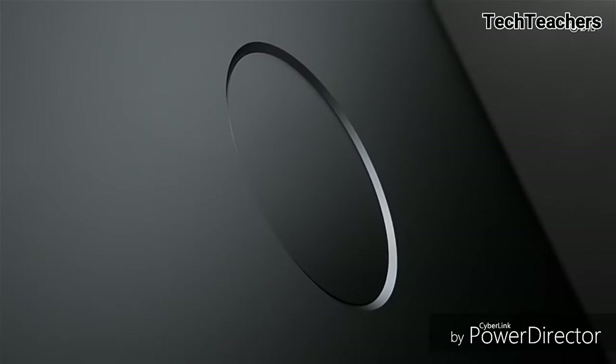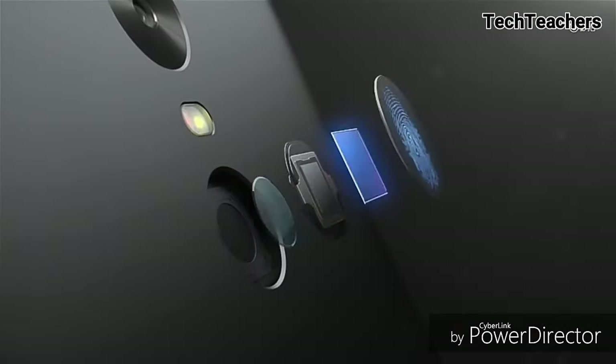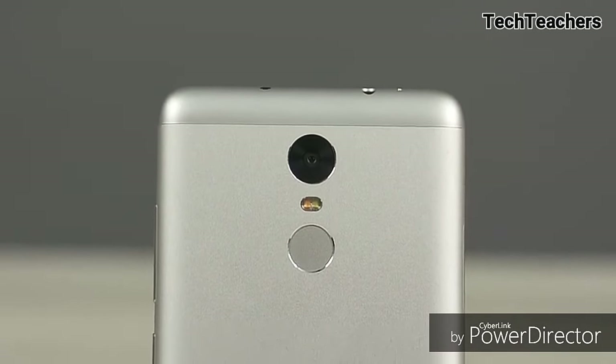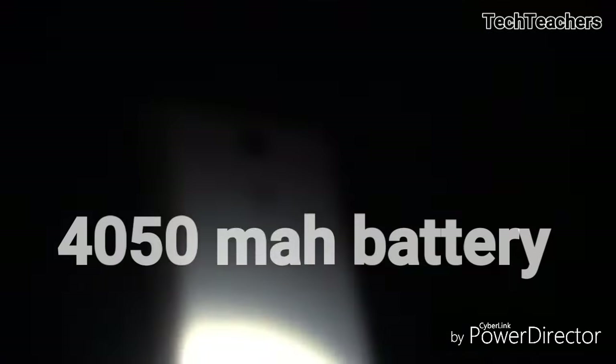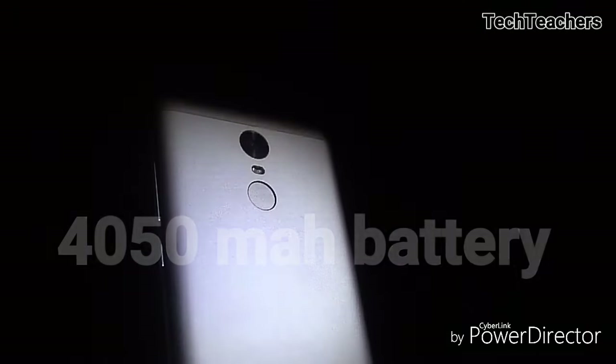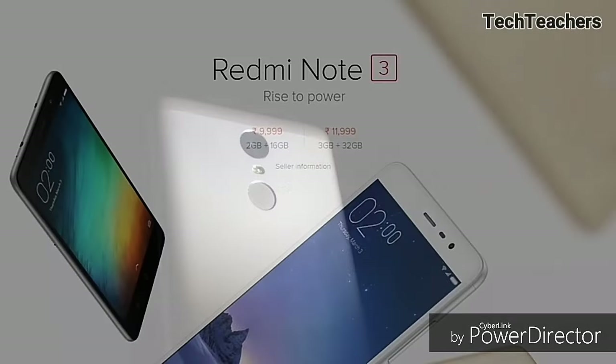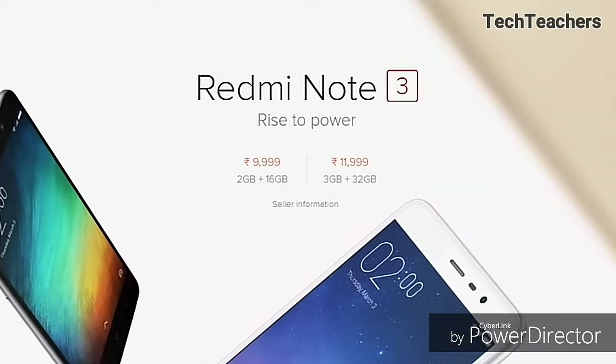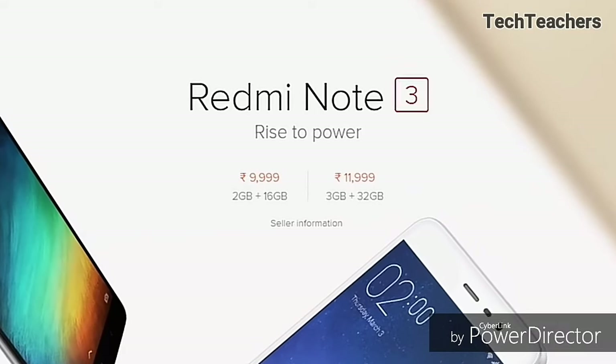Talking about the cameras of this smartphone, they are not the highlight — but they are not bad either. What is the highlight of this smartphone is that it comes with a 4050mAh battery, and it is simply amazing. It will last you long, and you don't need to hunt for the charger during the day no matter what you do. Trust me, battery life is simply amazing.